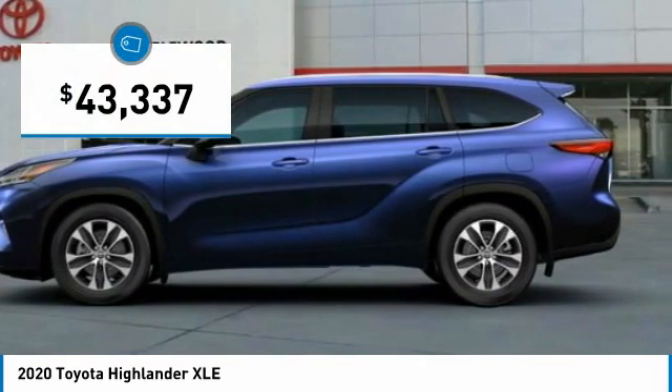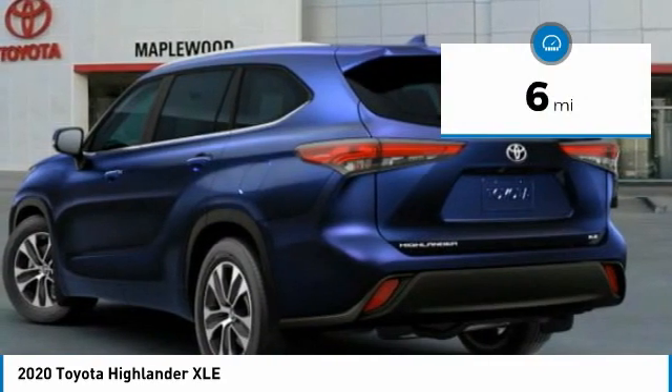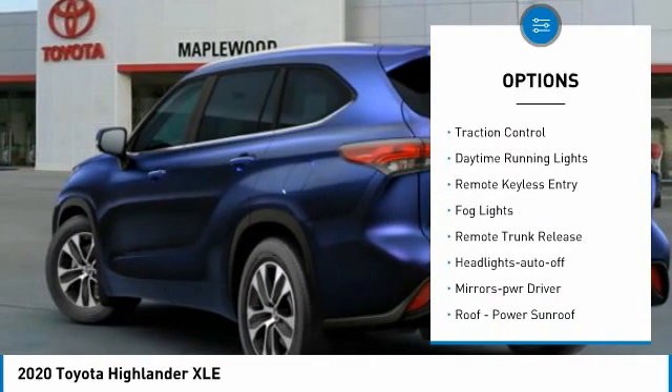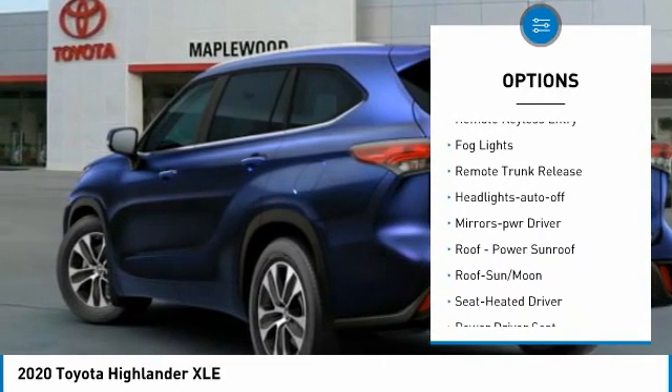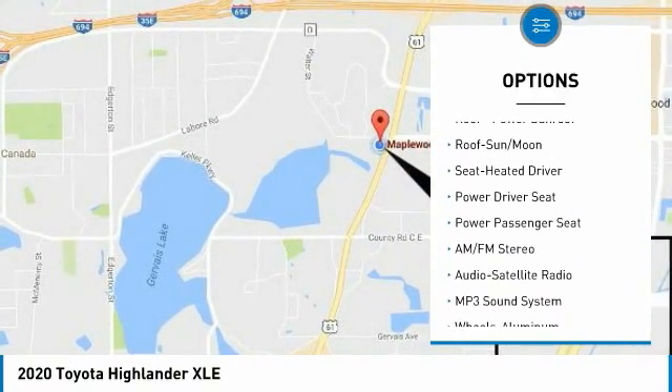Priced below $45,000, this vehicle has less than 100 miles. Here are some of this vehicle's great options: all-wheel drive, aluminum wheels, heated side mirrors, traction control, daytime running lights, remote keyless entry, fog lights, and remote trunk release.